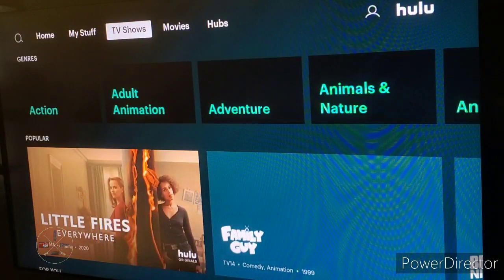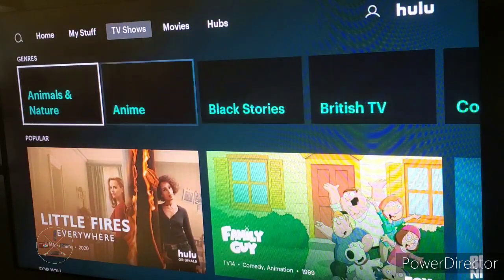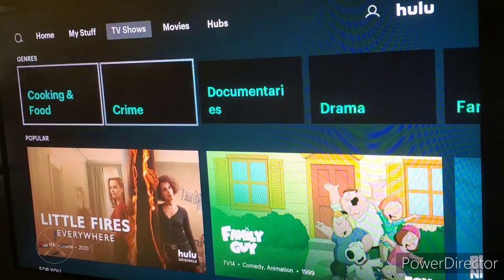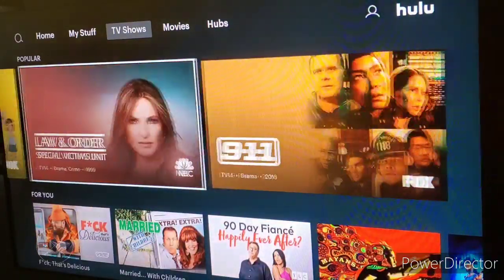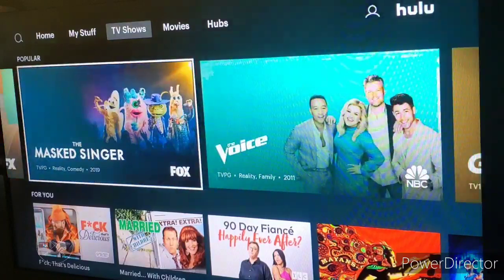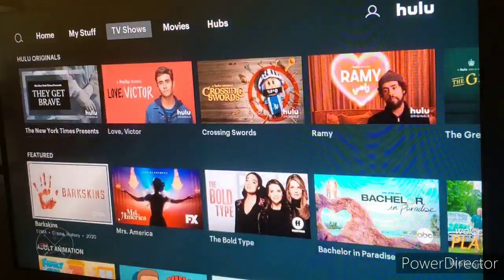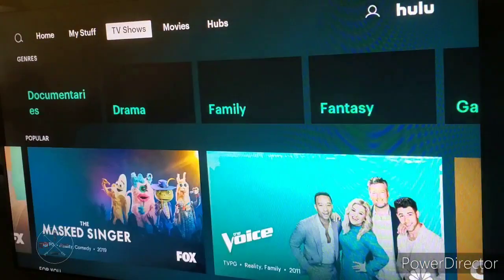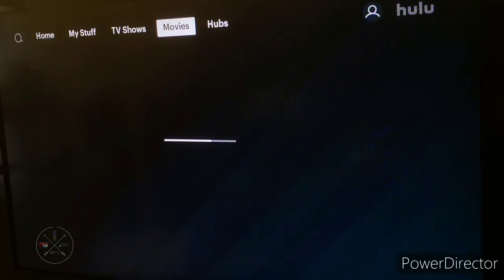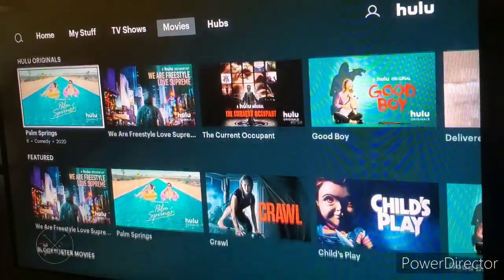If you go to the TV show section, it has a new interface as well. At the top, you can check out all of the genres of TV shows available. If you go down, you can check out all of the popular shows people are watching on Hulu, plus another For You section, and then all of the user categories. If you go to the movie section, it basically has the same thing, just for movies.